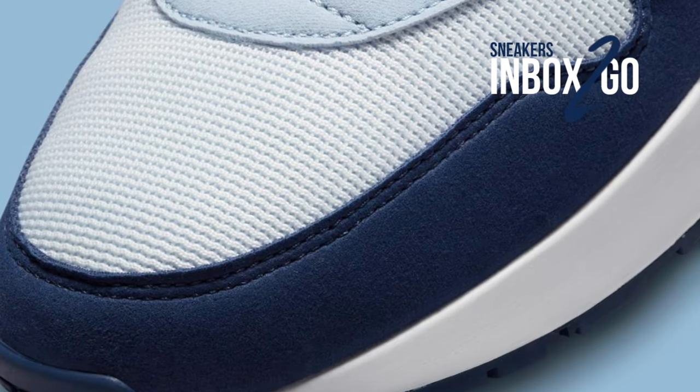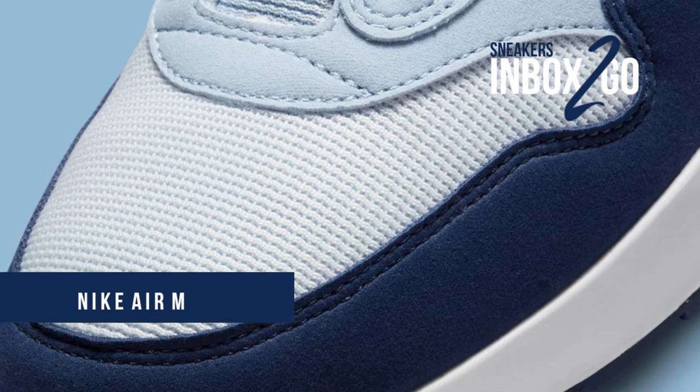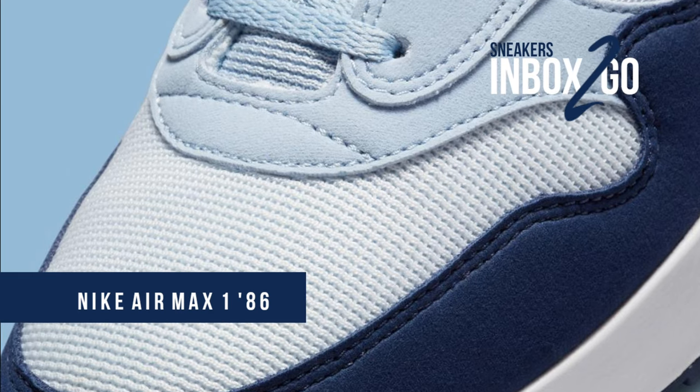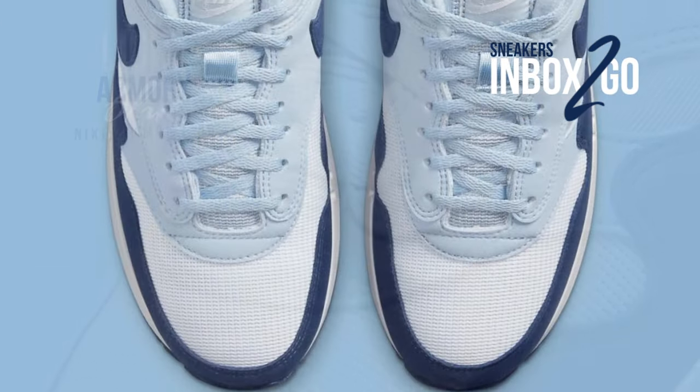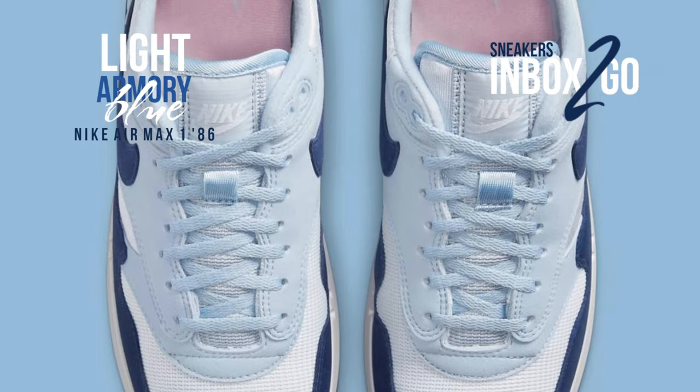In honor of Air Max Day 2023, Nike Sportswear brought back the well-known big bubble Air Max 1, which was part of the original production run in 1986 before the Air Max 1 made its debut in 1987.